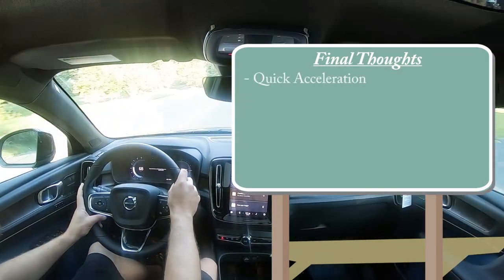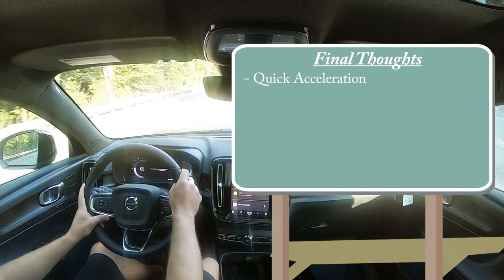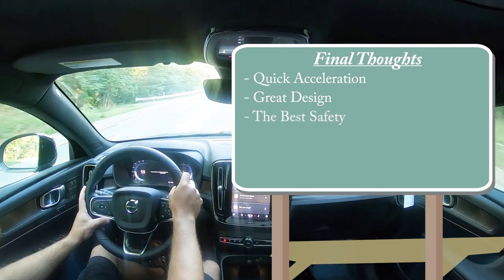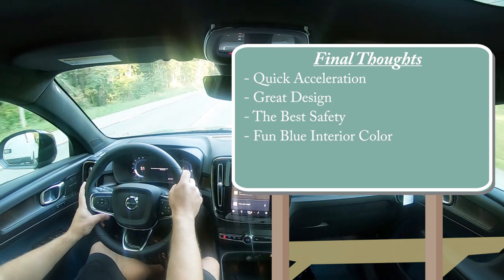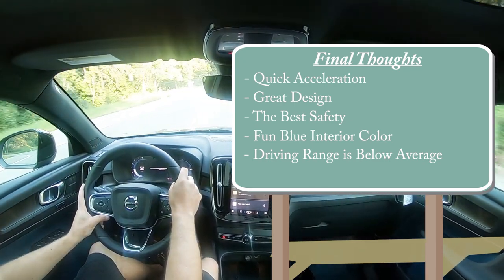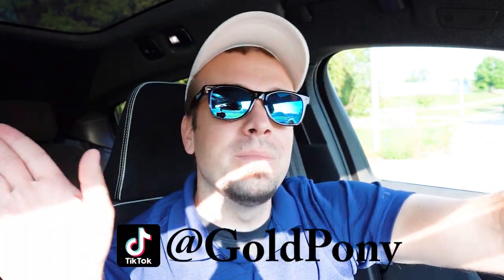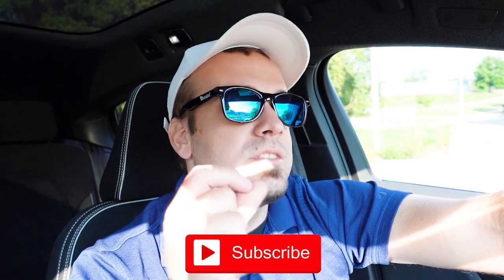Final thoughts: the C40 Recharge is stupid quick with extremely fun acceleration, thanks to that instant torque that just launches you with no delay. Great design in typical Volvo fashion, and the very best safety available. I love the fun blue interior. The only constructive criticism is the 226-mile driving range is a bit below average for current EVs — though if you're charging at home overnight, you're likely fine. Let me know what you think in the comments below. Thanks for watching, subscribe for more new car reviews, and I'll see you in the next video.